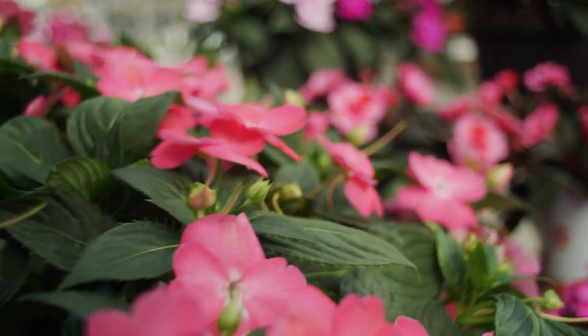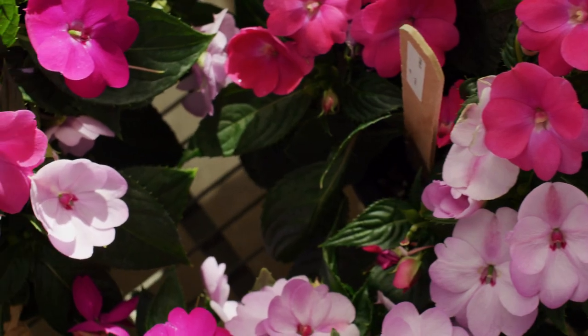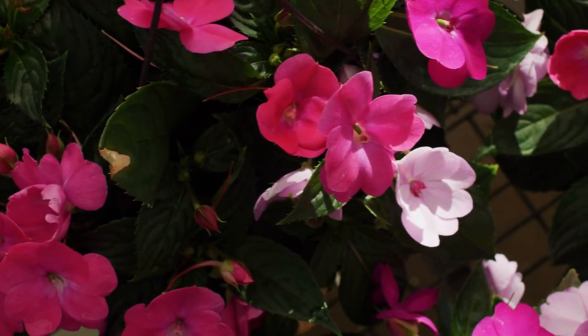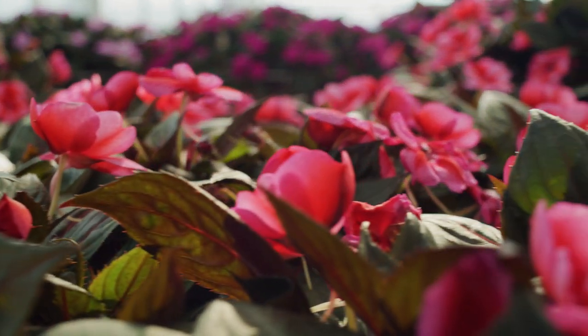Sun Patients are the original and trusted brand in sun-loving impatiens. They don't just tolerate full sun and high temperatures, but actually thrive in it. They're the ideal plant for worry-free color — sun or shade, rain or shine, spring through fall.